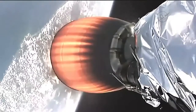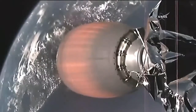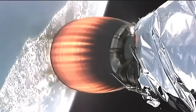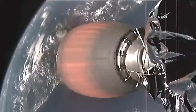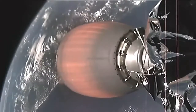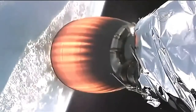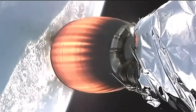This view again from the second stage. Everything proceeding normally with both first and second stage operations of the Falcon 9. First stage continues to fly upward, reaching its apogee in about 10 seconds before it makes its descent toward Earth.